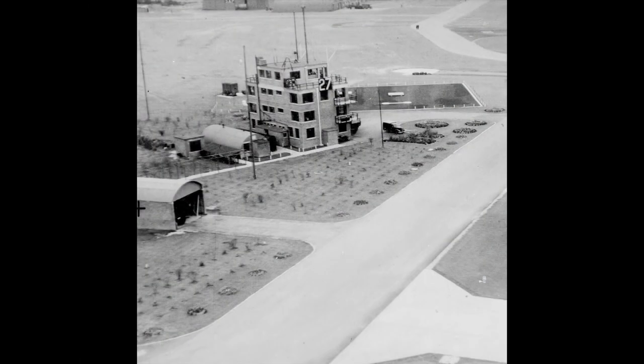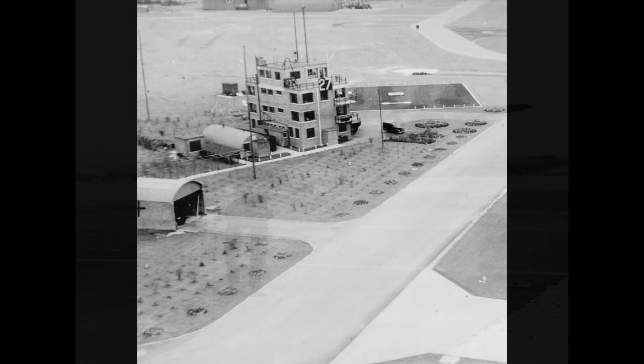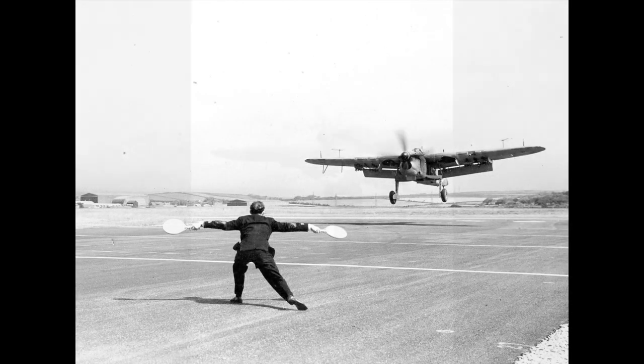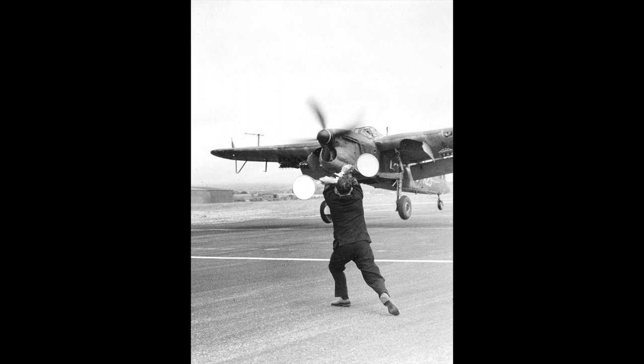It was used by the Fleet Air Arm, which is a branch of the Royal Navy. They're responsible for flying the aircraft that are based on ships, such as aircraft carriers, and they're quite separate from the Royal Air Force.